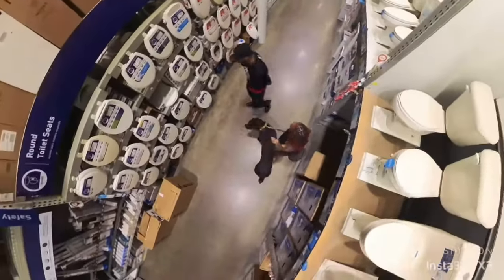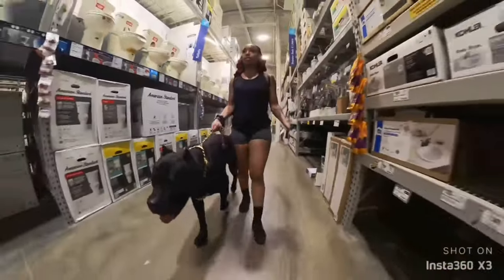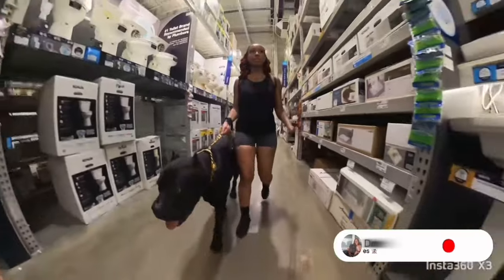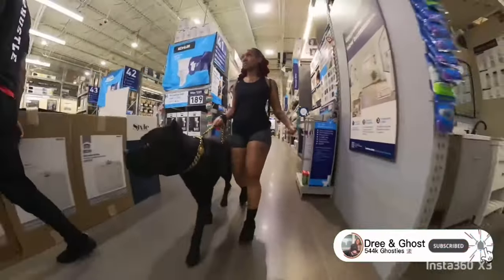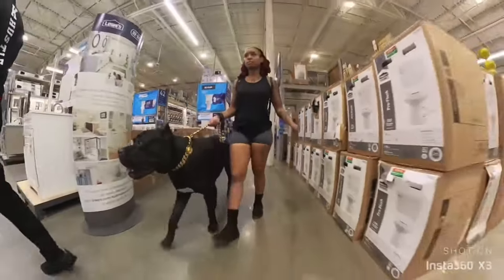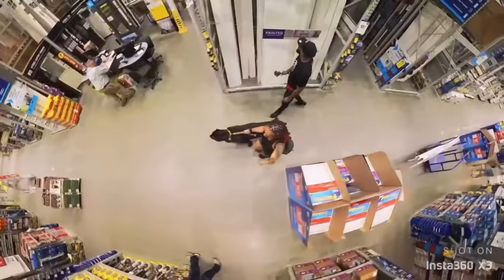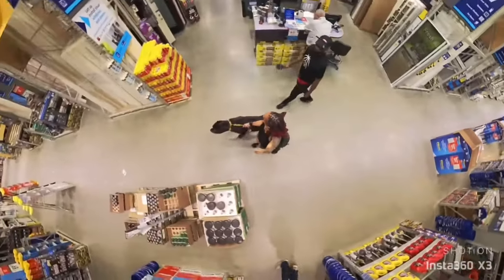I don't go too much into details, but Ghost gets a lot of reactions because he is 163 pounds. So he is a big dog. I mean, if I were to see him on the outside looking in, I'd give the same reaction. But because he is my Ghosty Goes, he is my little baby. He's not that big to me anymore — he's my little baby, my lap dog.